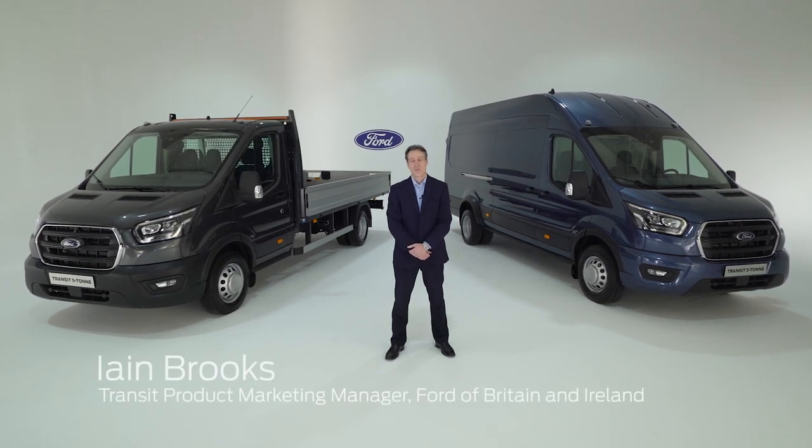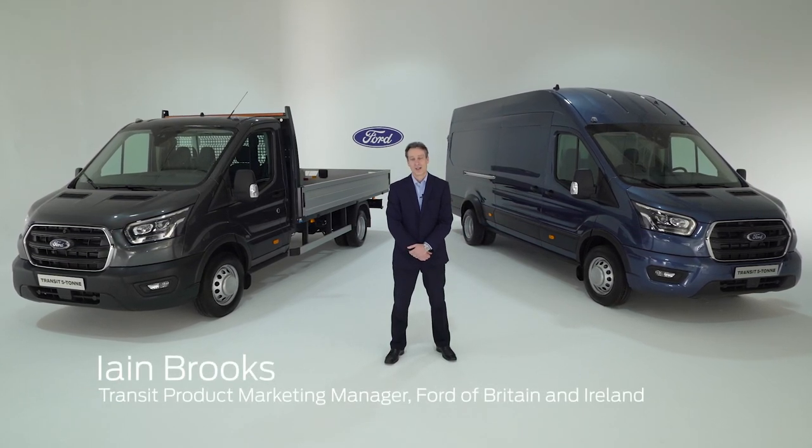Hi, I'm Ian Brooks. I'm the Product Marketing Manager for the Transit and the Ranger for Ford of Britain and Ford of Ireland. Today I'm going to introduce you to a new derivative, the 5Ti.